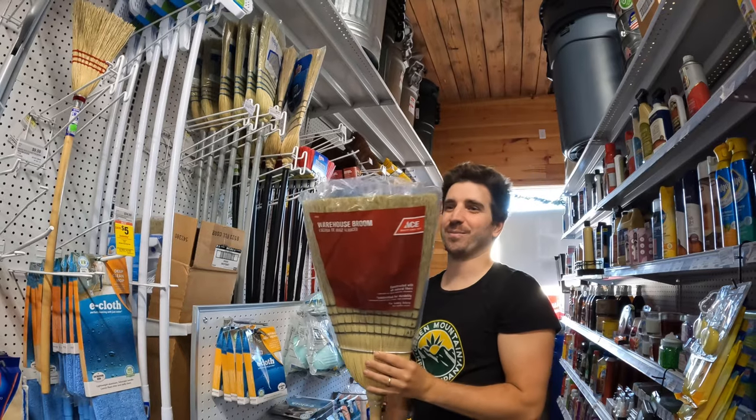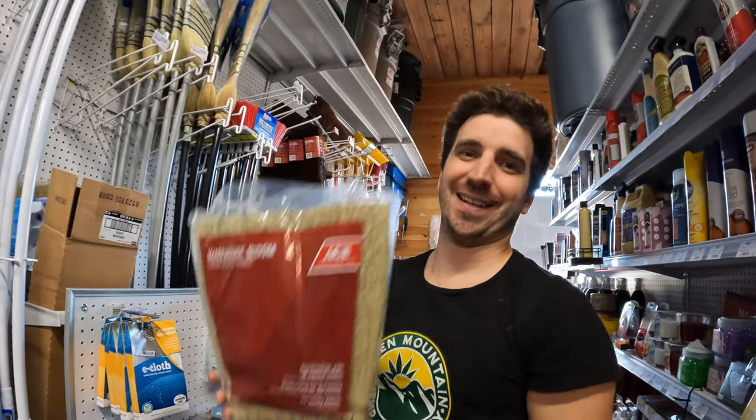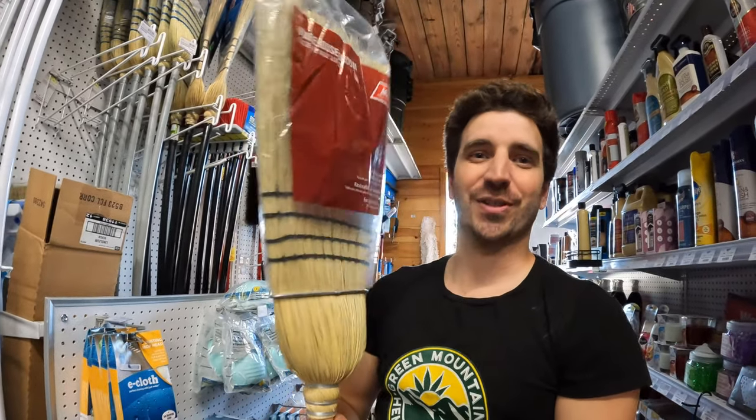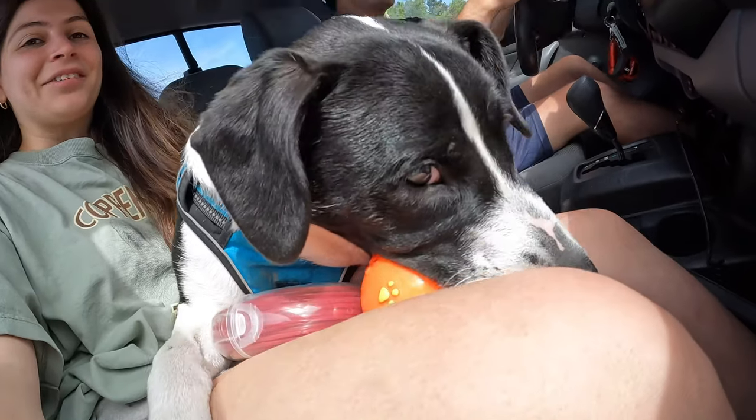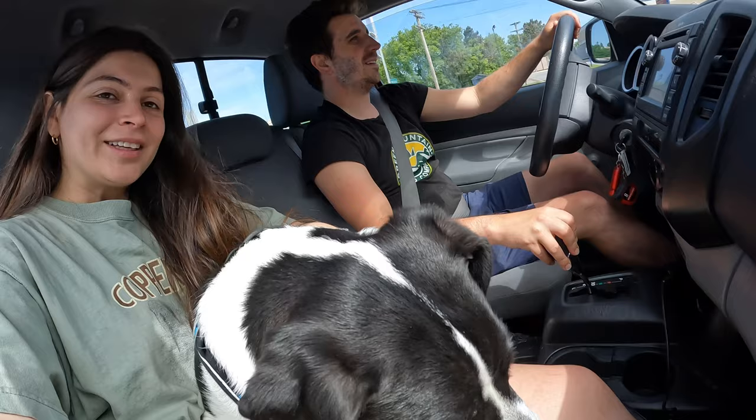That required some delicate maneuvering. My mom requested a straw broom — she wants to use it to sweep some dirt and stuff, so we're going to get her one. We got all the stuff, got a little Dover Clifford as well, and we're going back to work.